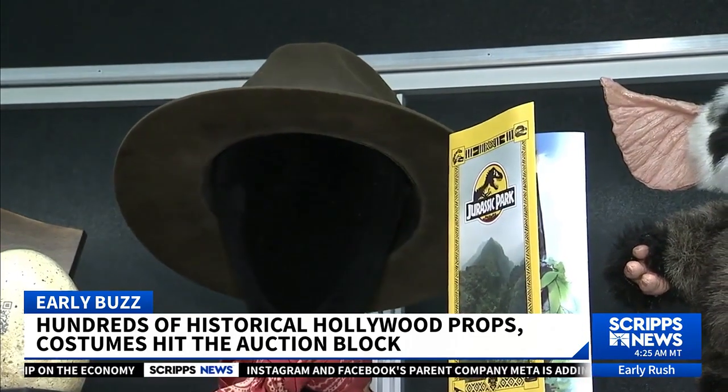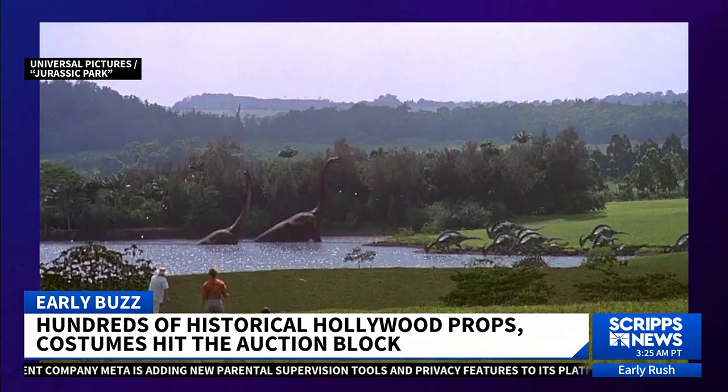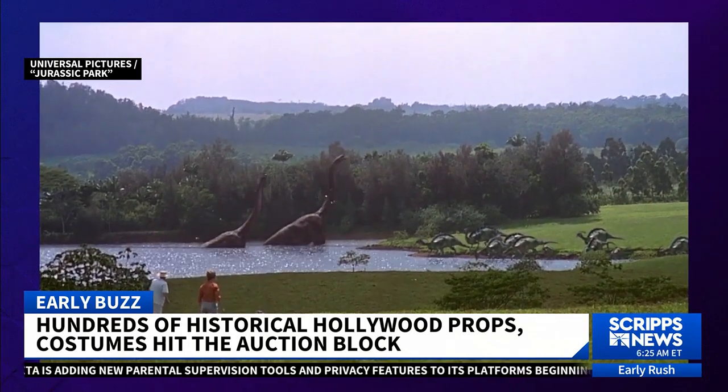And the sales here aren't always just for business. There's a great selection of material in this sale from Sam Neill, the actor who played Dr. Alan Grant in the Jurassic franchise. It is being sold to benefit the UNICEF children's charities.